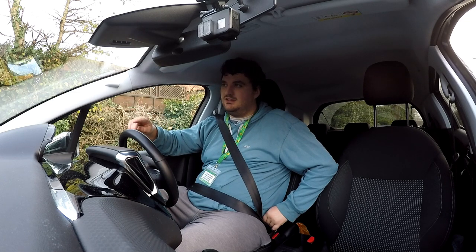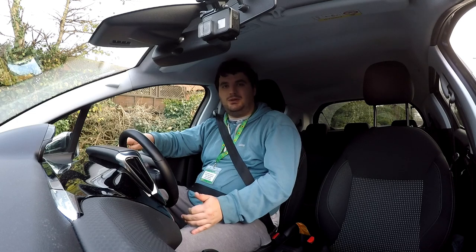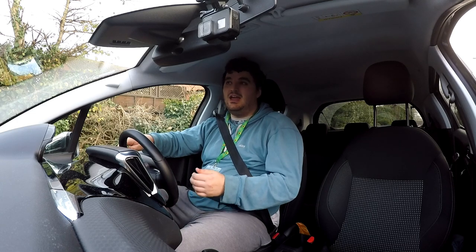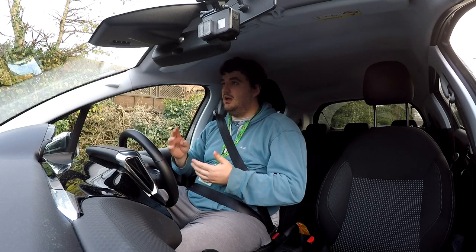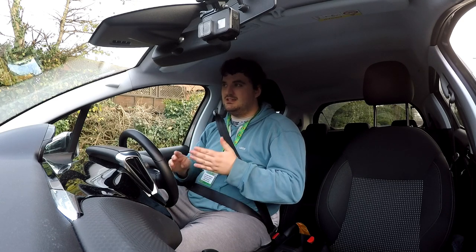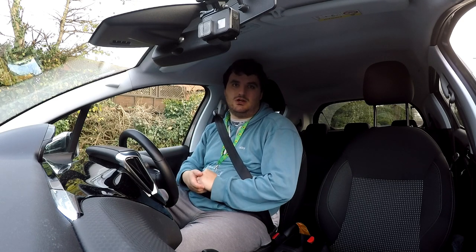If you like what you see in this video, hit the like, hit subscribe, hit the notification bell, leave a comment. And more importantly, if you know anyone that's got a driving test coming up soon, share this video with them — this is going to be a massive help to them doing their driving test.